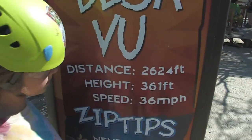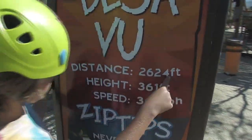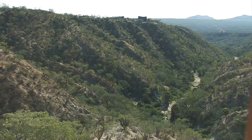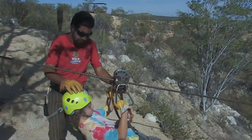You're going from this spot, 2,624 feet across the canyon, 361 feet in the air, at 36 miles per hour. That is a lot. But you can ride in pairs, and daredevil Nathan is ready to give it a try.